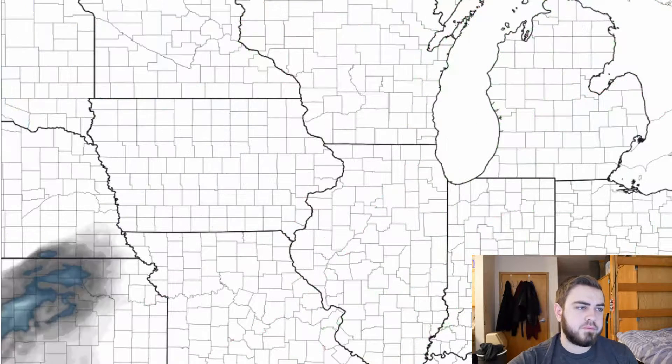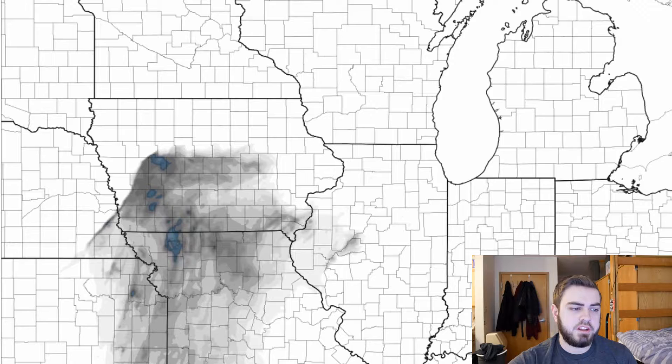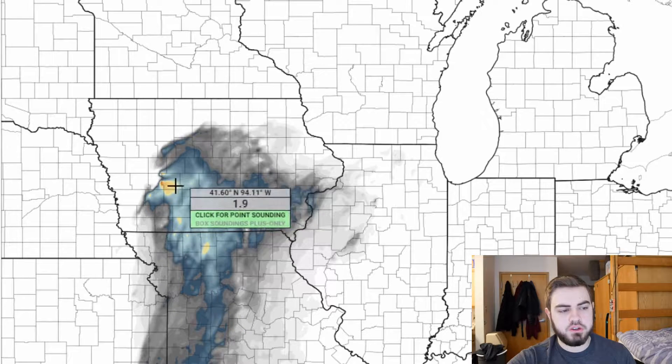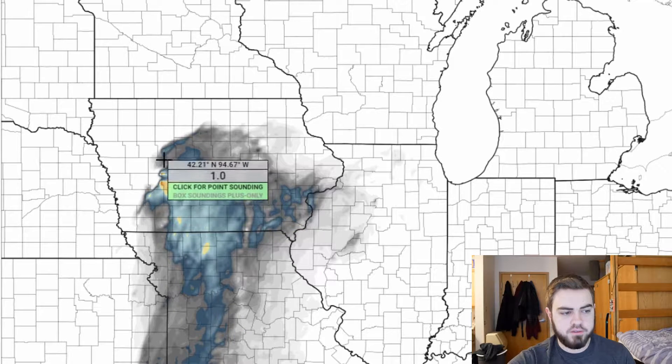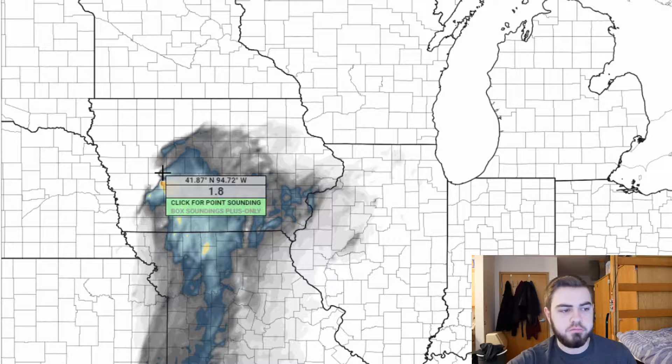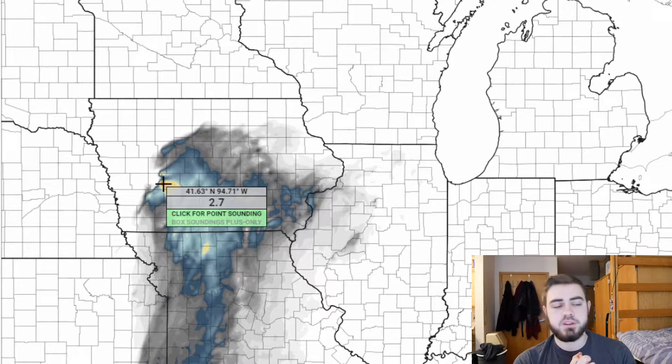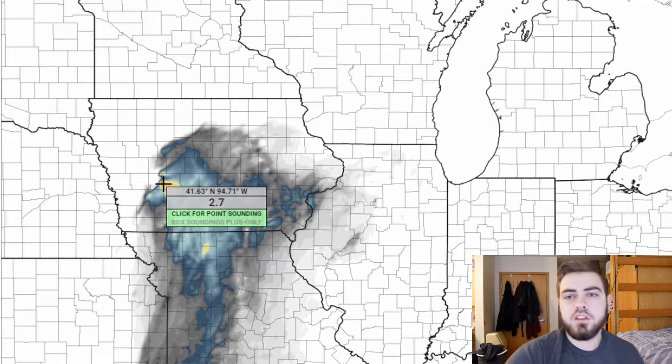Let's move over to energy-helicity so we can get an idea of where our best energy and wind shear overlap. It looks like just west of Des Moines, near that surface low, is where our triple point meets. That is our best chance of seeing a supercell that could produce a couple of tornadoes, given the hodographs and the soundings on the short-term models. The hodographs look very supportive of organized rotation and supercellular storms producing tornadoes.